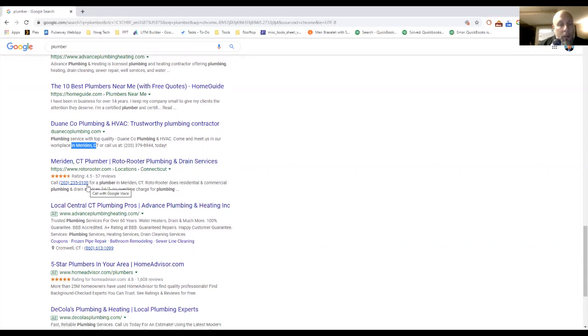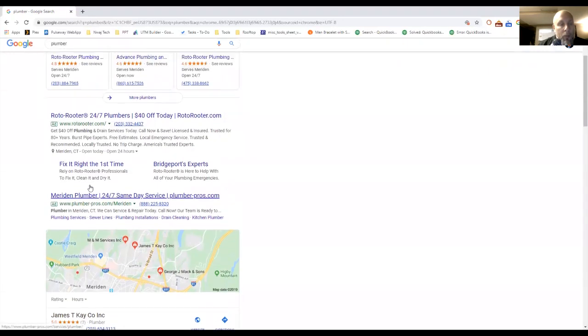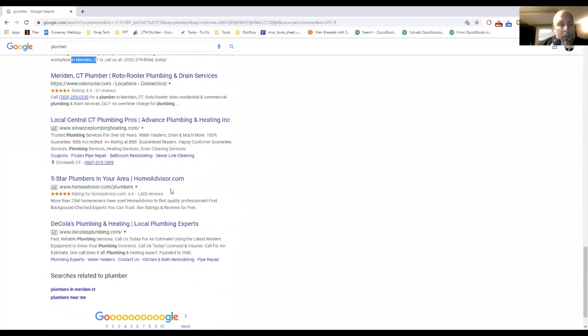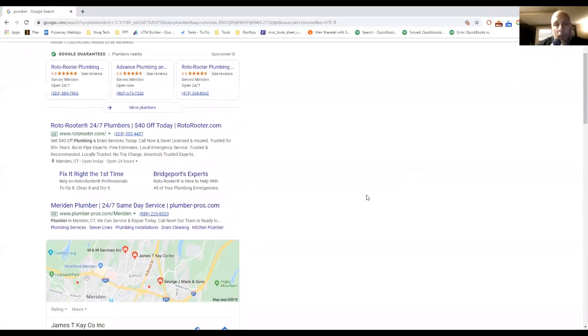It looks like Roto-Rooter has some SEO work to do. Advanced Plumbing and Heating appears on the first page organically multiple times. Google Ads also appear at the bottom of the first page. The key point is that most people — some estimates say more than 90% — don't go past the first page of Google.